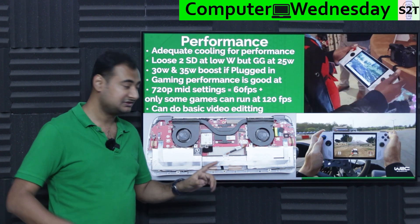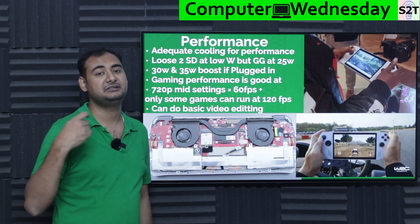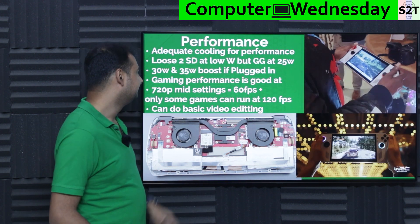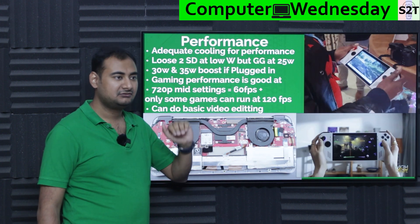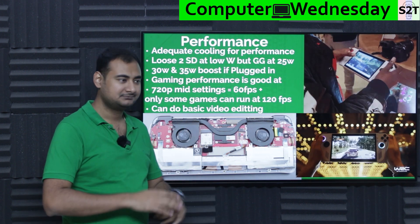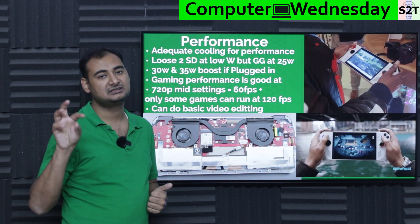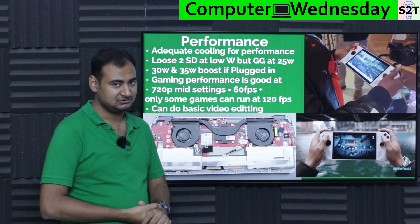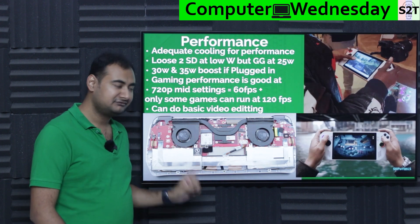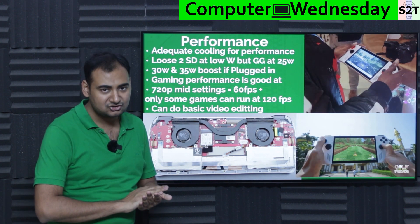Because of the dual-fan overbuilt cooling system, it supports thermal overdrive: when plugged in, you can push the TDP from 25W up to 35W, and the fans remain quiet. How does it compare to Steam Deck? On battery with limited power — say 10W to 15W — Steam Deck wins. This device needs more power to shine. But at 25W it's a sweet spot, and at 25W it noticeably outperforms the Steam Deck.